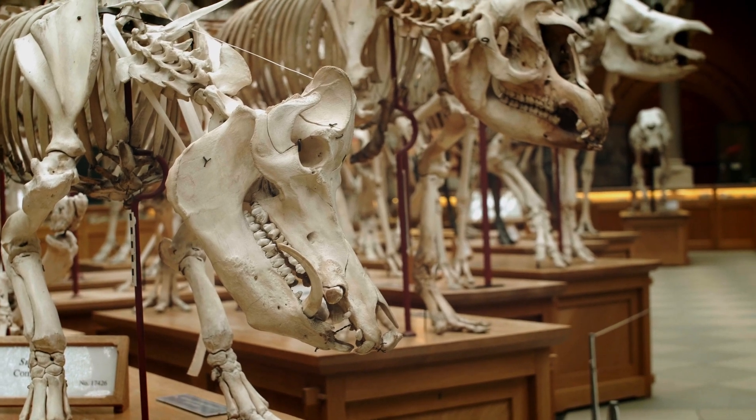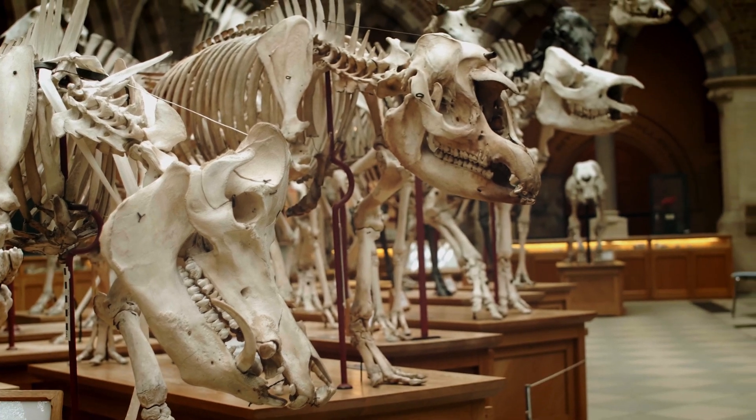It's a bit like detective work — you pick on these clues, and if you know how to read the Earth and find these clues, you can tell a lot about how Earth has evolved.